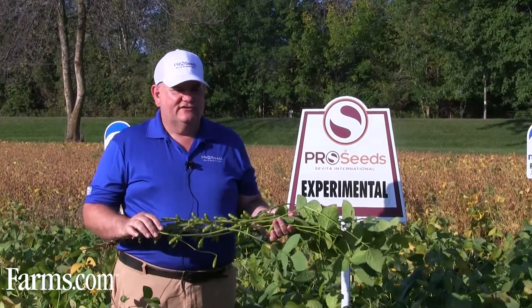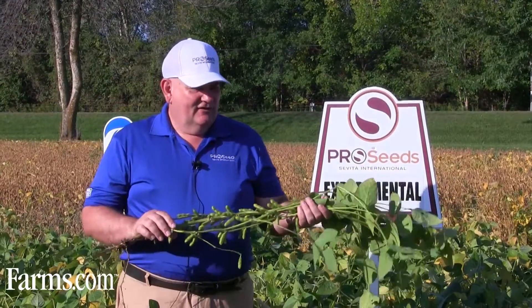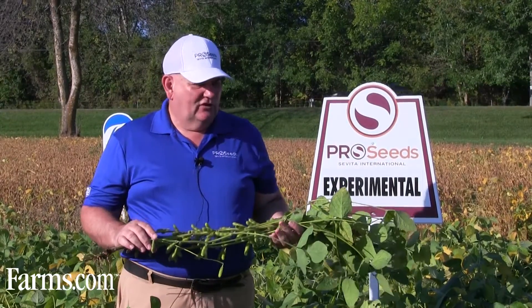This will do well in wide rows out to 30 inches, so if you don't want to reset your corn planter, this is a really good variety for you. It's in the 3150 CHU range, so it's one of the later ones.